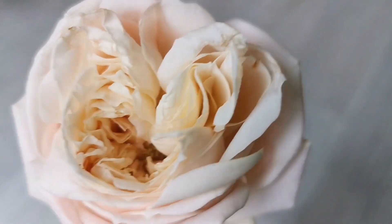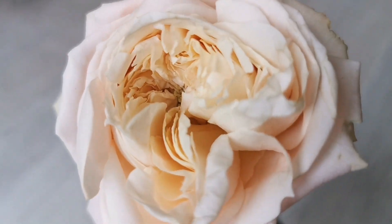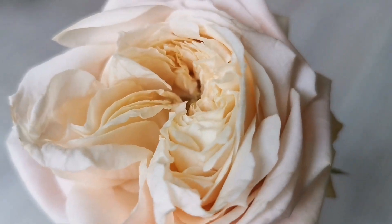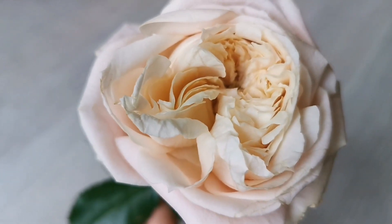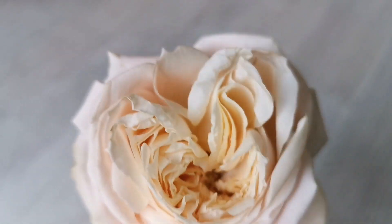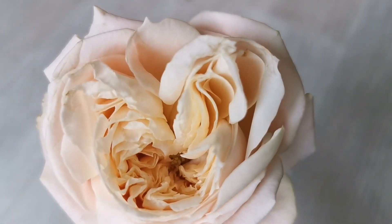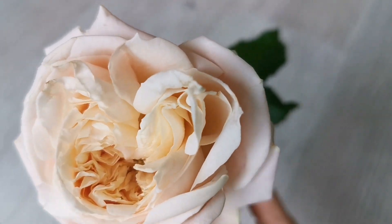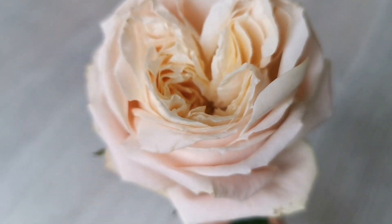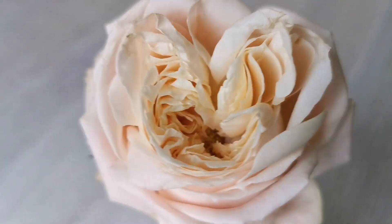Sometimes the shape prevents it from fully opening the petals out flat — they get entangled. You can notice this slightly sideways wave that it has, but it's very cute and has a nice perfume.